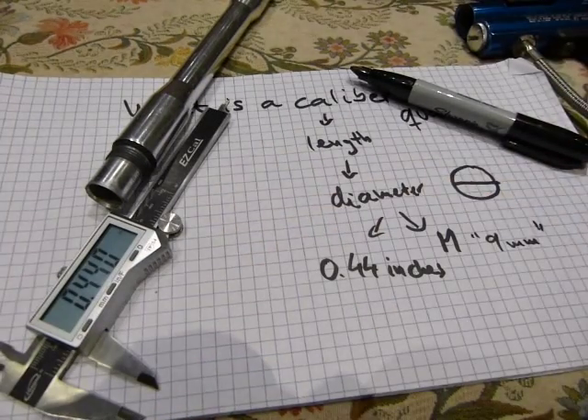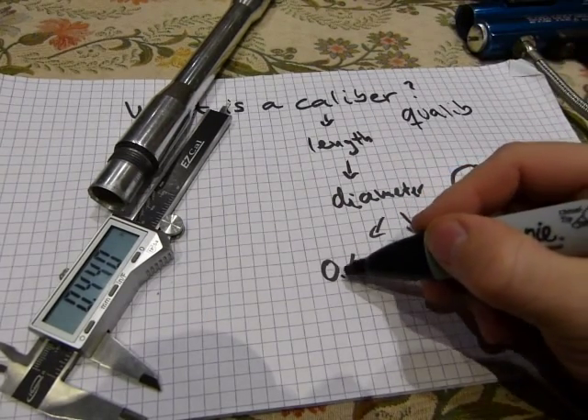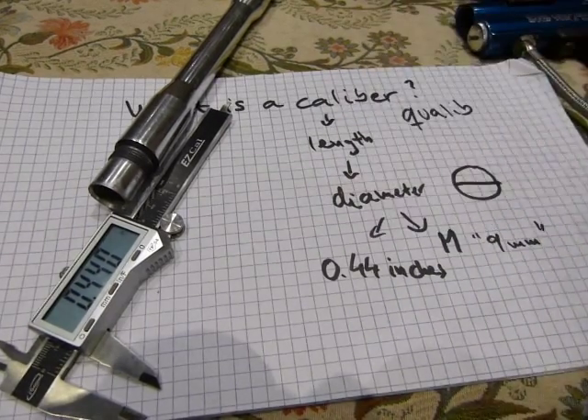That's what I wanted to say about calibers. Usually, the zero and the decimal point are not pronounced when it's an inch-based measurement — you just say 44 caliber or 68 caliber.